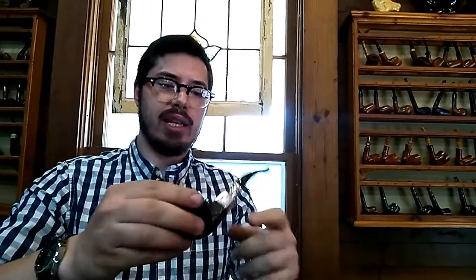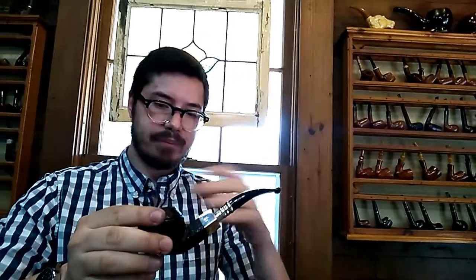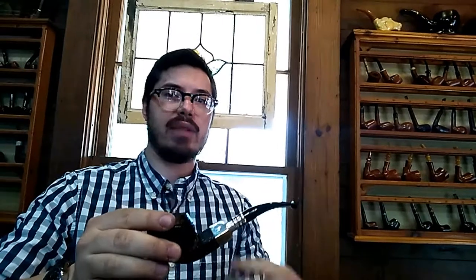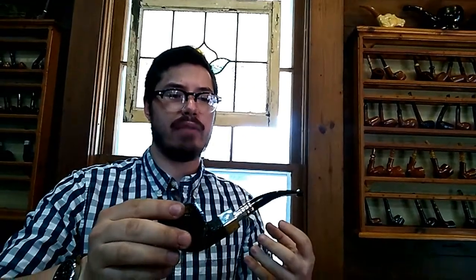One of the more interesting things about Ferndown Pipes is he's one of the last people that do oil curing, which Dunhill pioneered back in the early 70s or 80s. What's pretty fantastic about that is it makes the pipe break-in ready. It gives it a nutty flavor immediately off the bat and it makes it so that you don't have to do that 20 smokes to break in a pipe - you could do it in five to ten really. That's one of the better parts of the Ferndowns. This is my favorite brand of pipe easily.